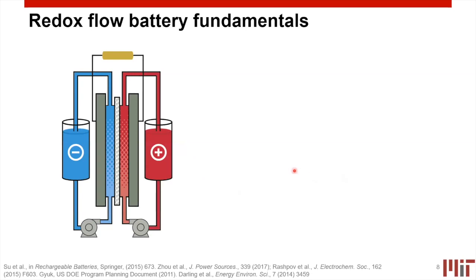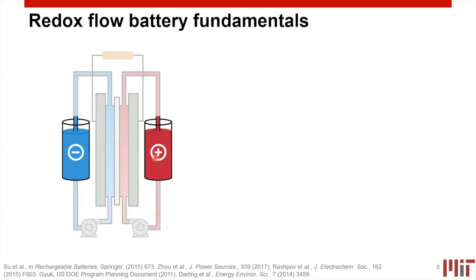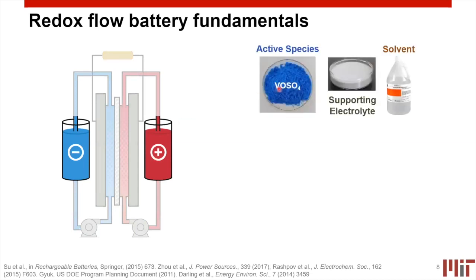Let me start with flow battery fundamentals. Within the flow battery, you have two electrolytes — one positive and one negative — referring to their redox potentials relative to one another. Within these electrolytes, you have an active species that actually stores charge through redox reactions, dissolved in an electrolyte containing a supporting salt and a solvent — for example, sulfuric acid as supporting electrolyte and water as solvent. To store and release energy, we are oxidizing and reducing these active species in tandem to shift electrons from one side of the battery to the other.